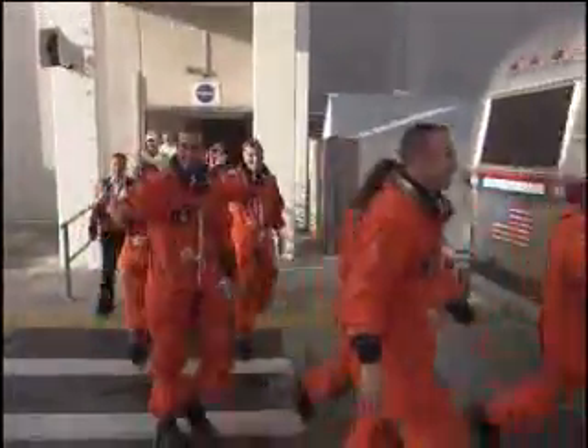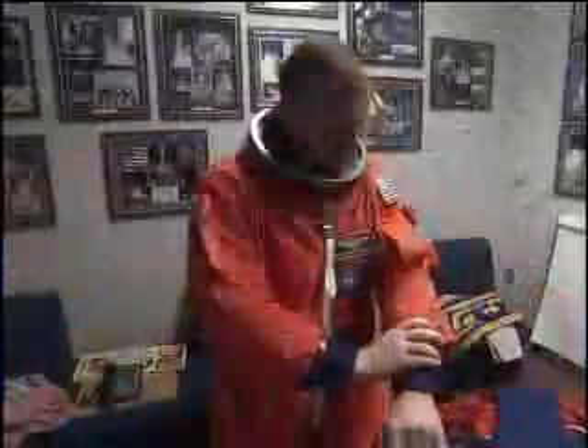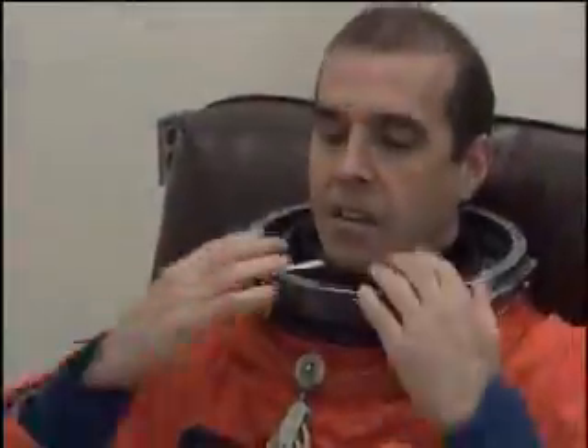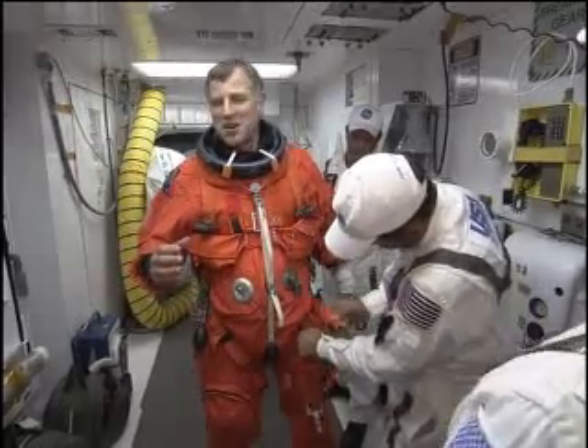Mission STS-118's crew also included Commander Scott Kelly, Pilot Charlie Hobaw, and Mission Specialists Tracy Caldwell, Rick Mastracchio, Alvin Drew, and Dave Williams with the Canadian Space Agency.